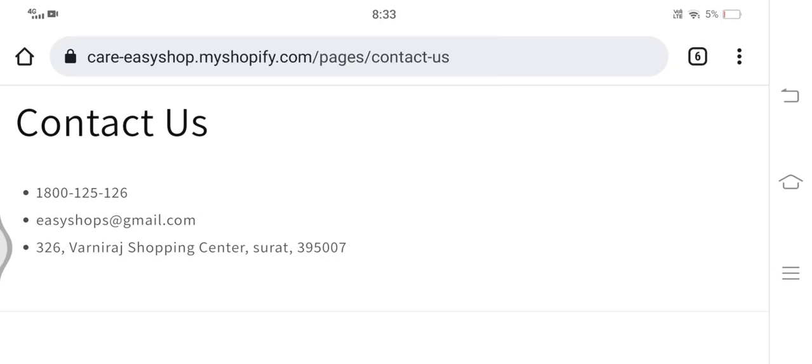Now let's check how to contact them. In the contact us section we can see that an address, contact number, and an email ID are provided, which is easyshops@gmail.com. However, the given email address does not exist, so you won't be able to send mails. Also, the contact number is incorrect, so you won't be able to make calls either. This is a red flag.